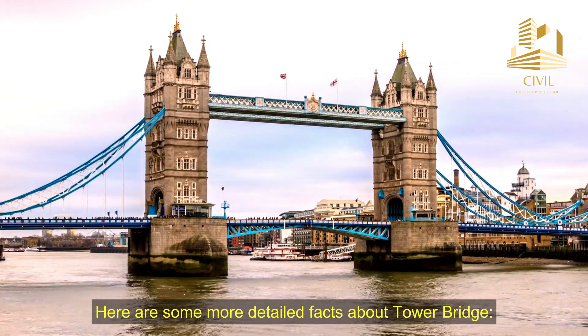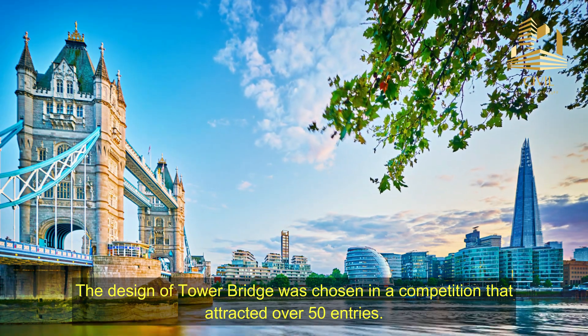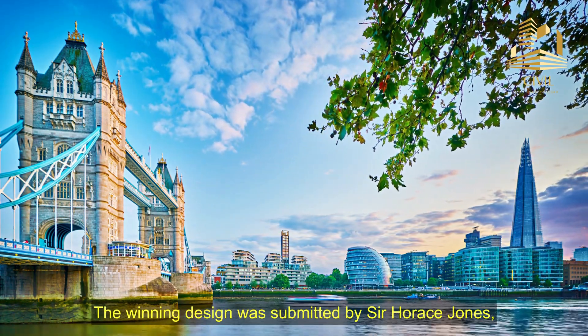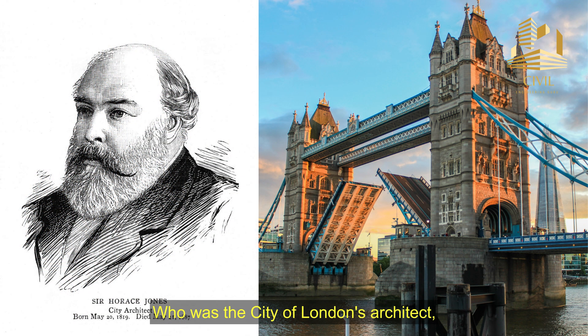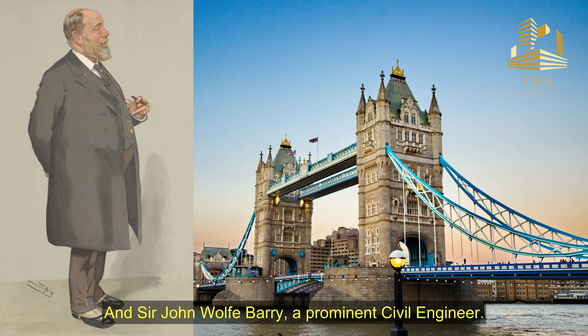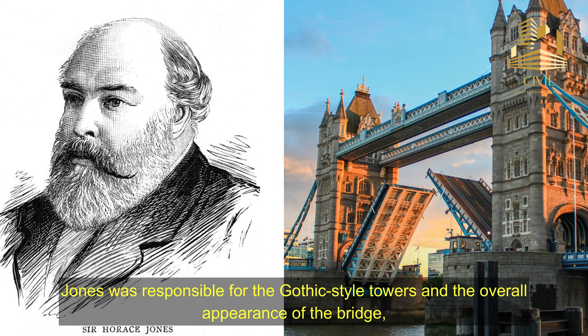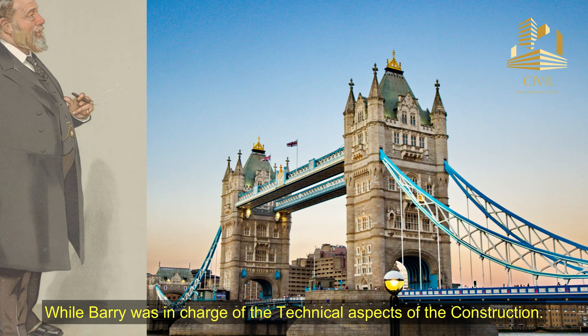Here are some more detailed facts about Tower Bridge's design. The design of Tower Bridge was chosen in a competition that attracted over 50 entries. The winning design was submitted by Sir Horace Jones, who was the City of London's architect, and Sir John Wolfberry, a prominent civil engineer. Jones was responsible for the Gothic-style towers and the overall appearance of the bridge, while Barry was in charge of the technical aspects of the construction.